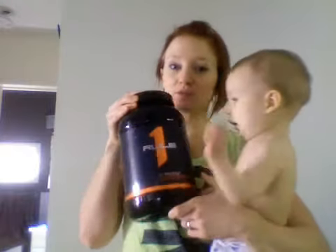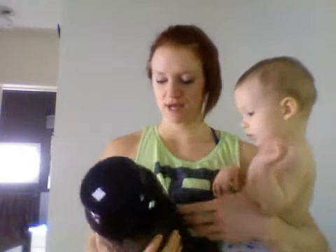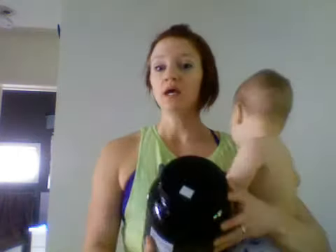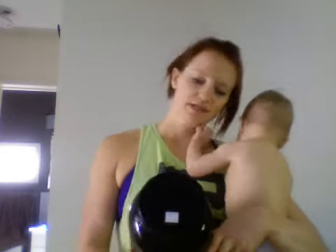I'm using this protein right now — it's called Rule 1, and it's chocolate fudge flavor. I love the taste of it; it's super chocolatey, which is really helping with my cravings getting through prep. I took half a scoop. If you want it chocolatier and you have the macros to work with, or if you're not counting macros and need some extra protein, just use a full scoop.